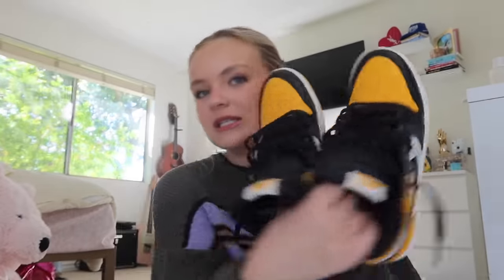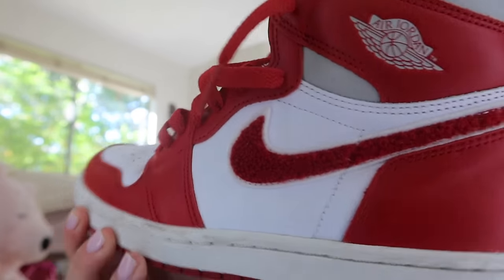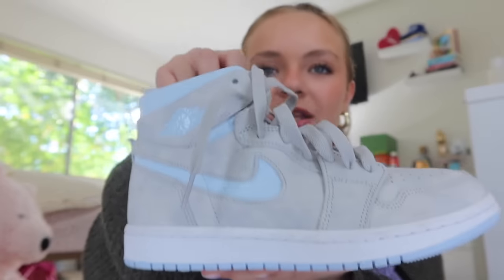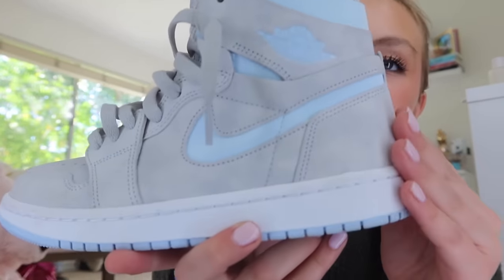I put white laces in the Lost and Found and black laces in the Snake Chicago so they're kind of different. Next ones are the Yellow Toes. Now I have the Varsity Reds — these are also very cool, and the swoosh is like a fleece material, kind of feels like a rug. Now these — I should wear these more. I've only worn them a handful of times. These are the cool gray light blue ones and the material is very interesting — it's really soft. I love them.